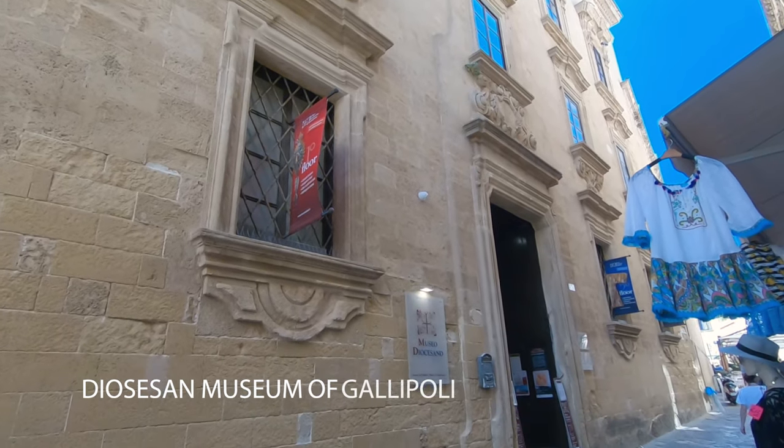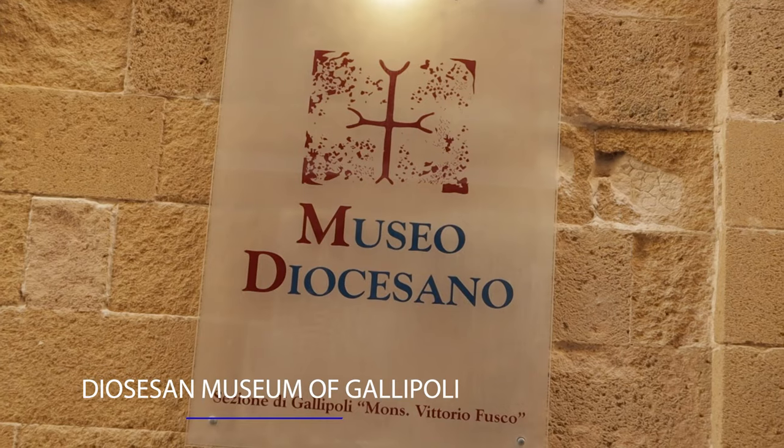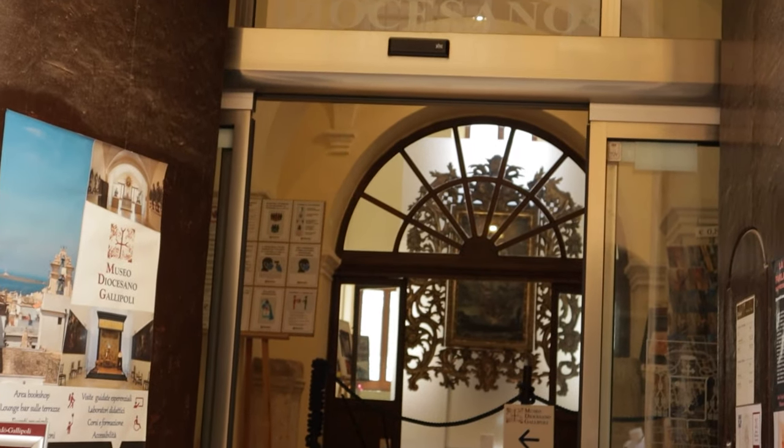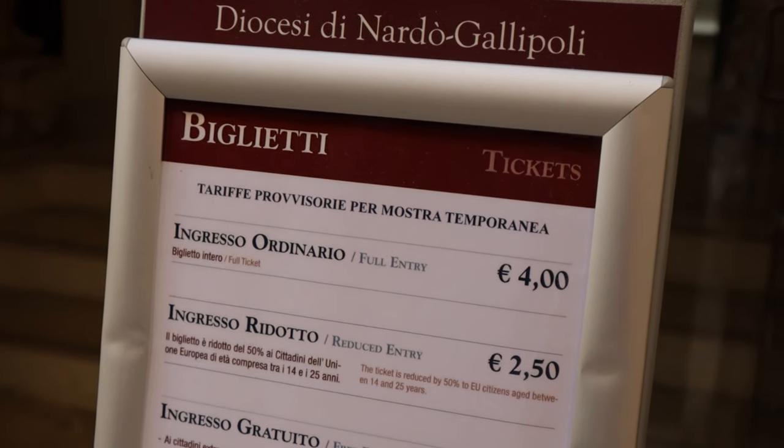The Diocesan Museum of Gallipoli exhibits religious art and objects in an 18th century baroque building. Worth noting: lots of places close between 1:30 and 5:30 pm for siesta, so don't try and visit during those times.